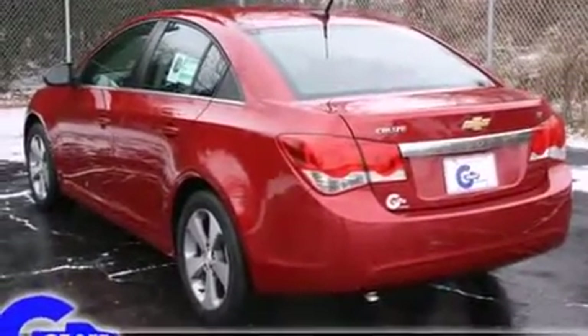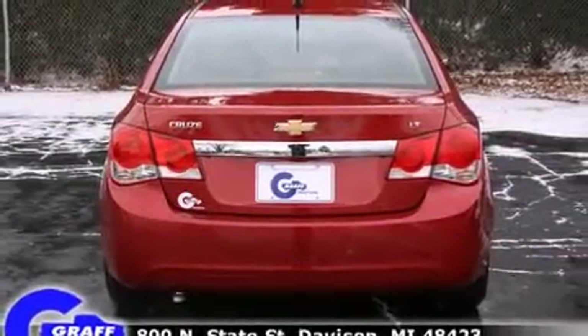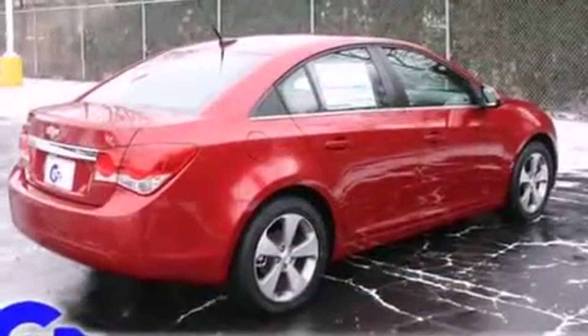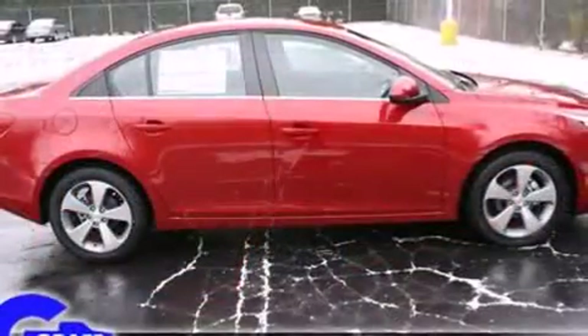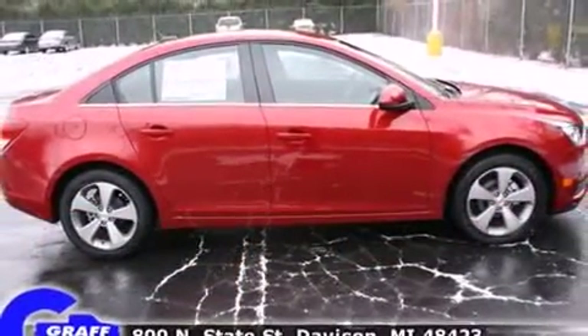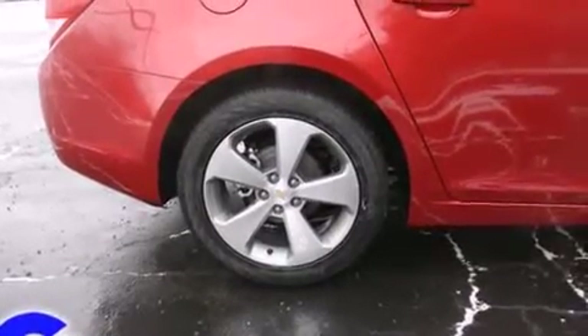Comfort and convenience were prioritized within, evidenced by amenities such as delay off headlights, one-touch window functionality, a trip computer, and much more. Premium sound drives six speakers, providing you and your passengers a sensational audio experience.